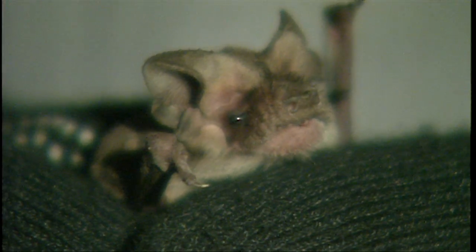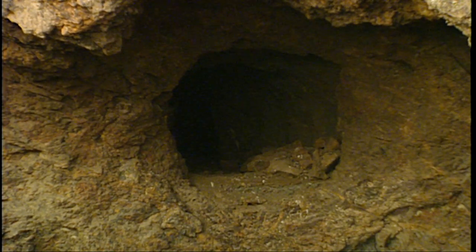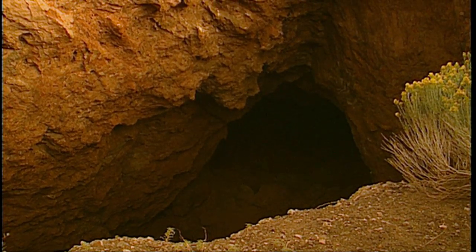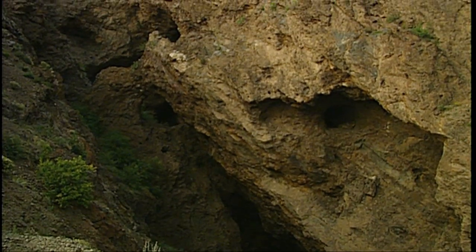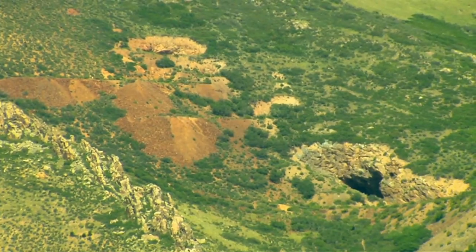Built into the actual Orient Mine — what we call the Orient Mine — there's the Glory Hole, which is a huge open pit. You can go up there and see different tunnels poking out at different levels.